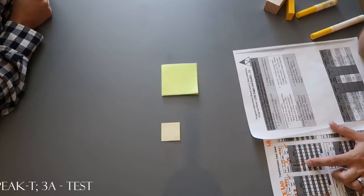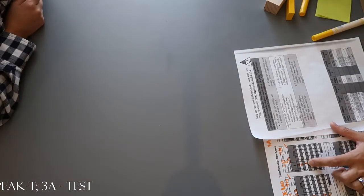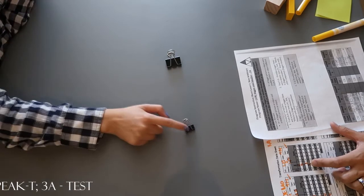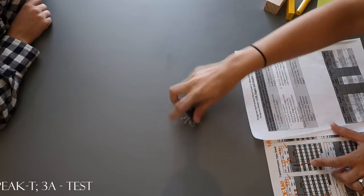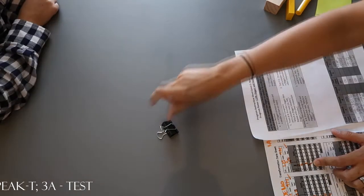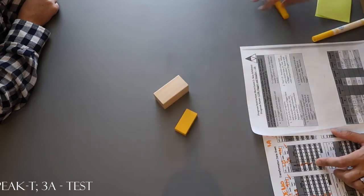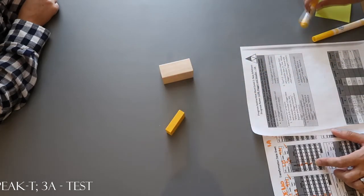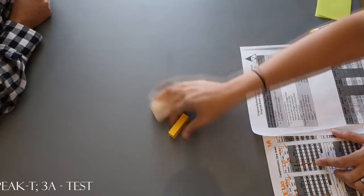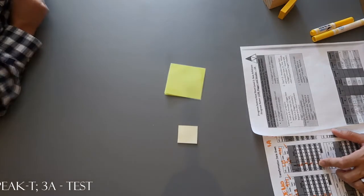Let's do another one. Which one's smaller? Which one's bigger? Let's do another one. Which one's smaller? Which one's bigger? Which one's smaller? Which one's bigger? Let's keep going. Which one's smaller? Which one's bigger?